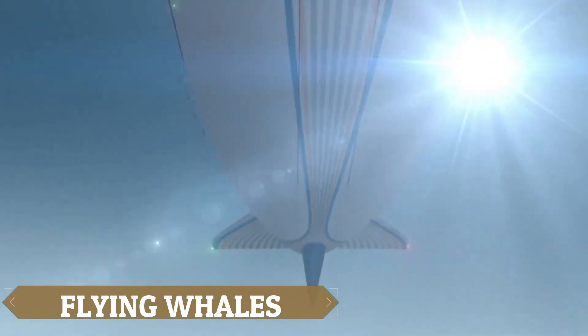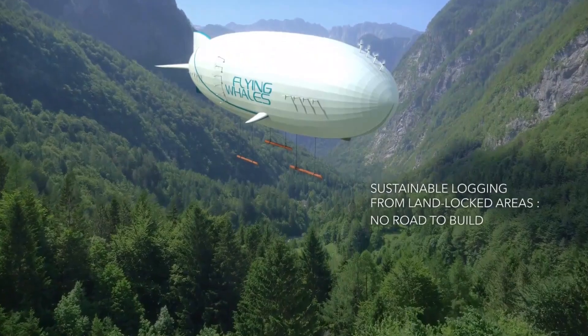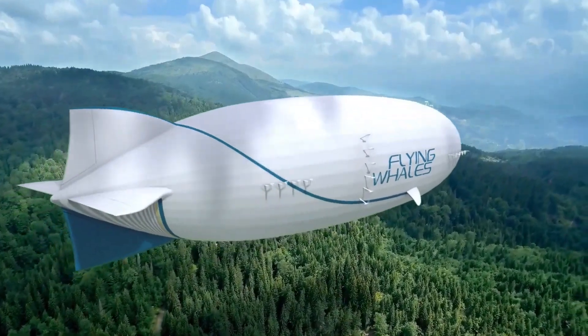The LCA-60T airship, developed by the forward-thinking firm Flying Whales, is revolutionizing air cargo transportation by accessing previously unreachable regions and minimizing the ecological footprint of freight movement.